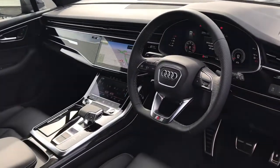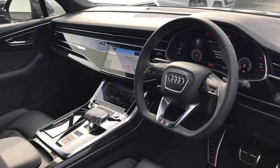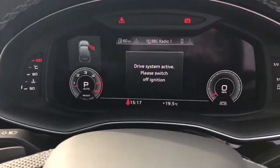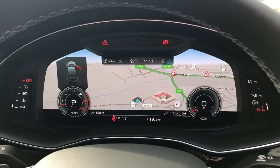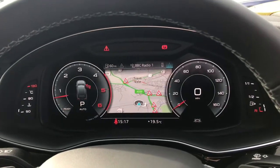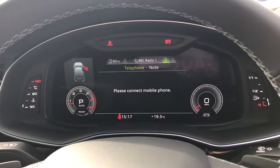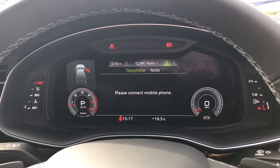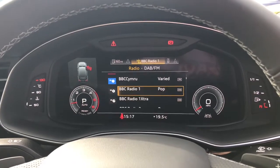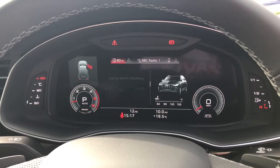We've also got the flat-bottomed three-spoke leather multifunctional steering wheel with the gear shift paddles. The vehicle also benefits from the Audi virtual cockpit display which can showcase the MMI navigation, telephone connectivity, DAB digital radio, the car systems and settings, and also the engine speed. The view on this screen is interchangeable.